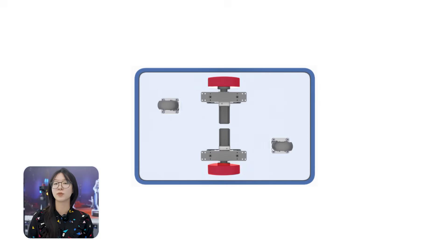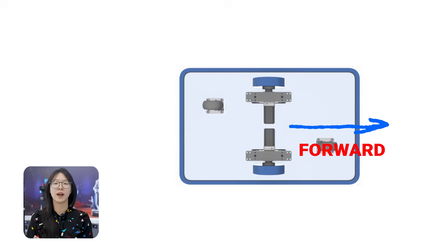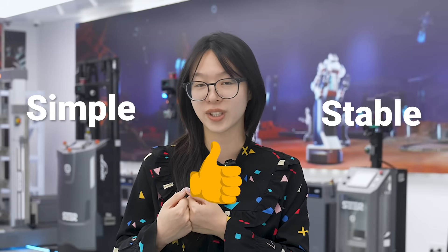Let's start with something classic: the two-wheel differential drive. This kind of robot moves by adjusting the speed of its two drive wheels — one side speeds up, the other slows down, and just like that it can go forward, backward, or turn on the spot. It's simple, it's stable, and it just works. That's exactly why it's so widely used in busy, highly controlled environments like hospitals.